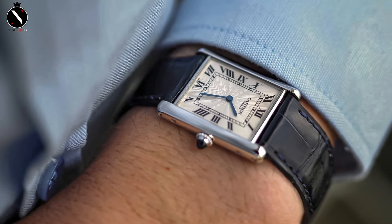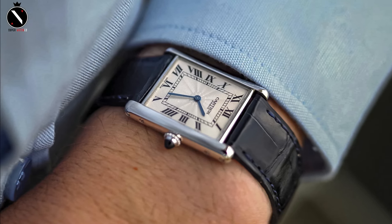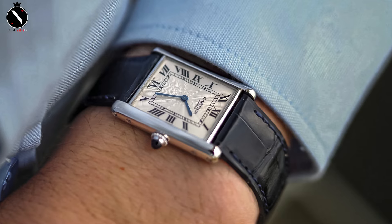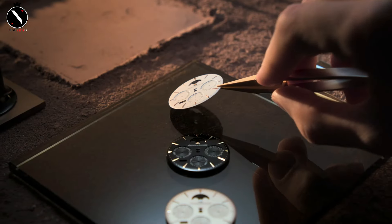The Cartier Tank isn't just a watch, it's a piece of history, worn by countless style icons over the years — from Jackie Kennedy to Andy Warhol. And that wraps up our list of the top 5 best-dressed watches for 2024.